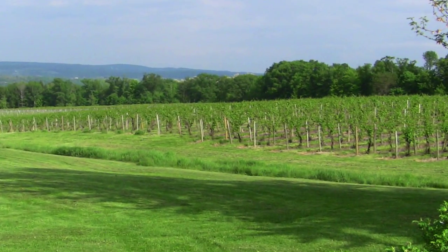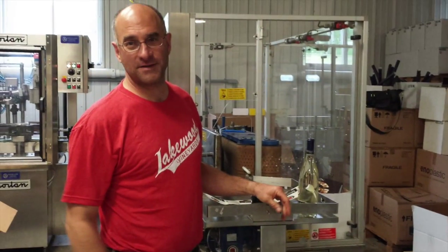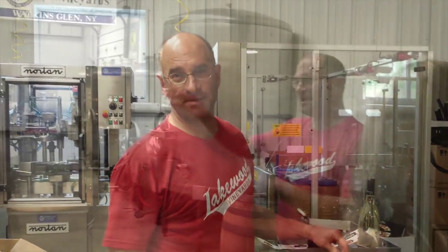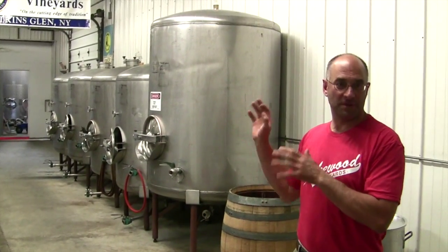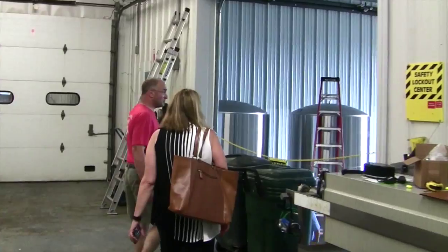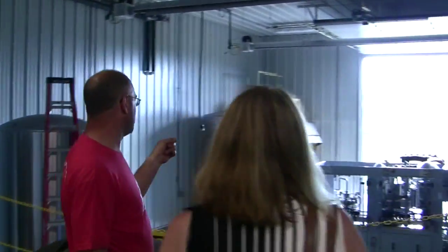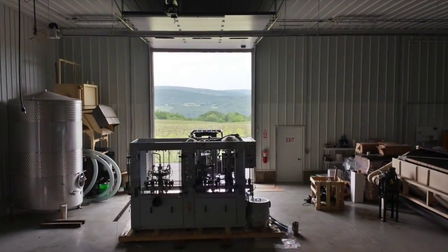Lakewood has control over all aspects of production from growing to crushing to bottling and labeling. In 1992 we built this room and this became our main tank room. We just got in a new counter pressure filler that we haven't even installed yet — that's so we can bottle carbonated wine.